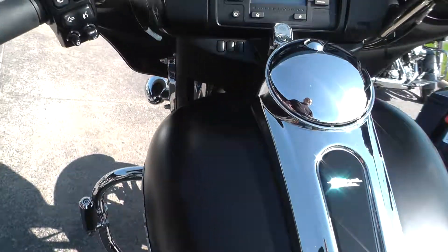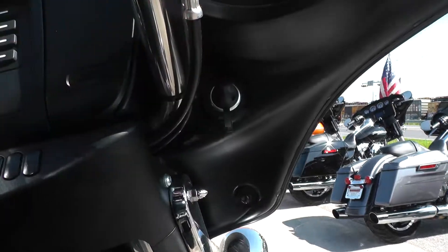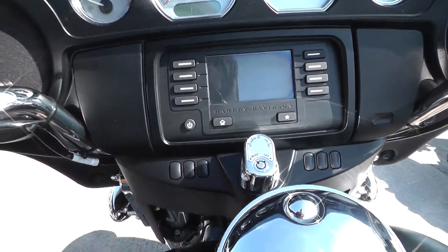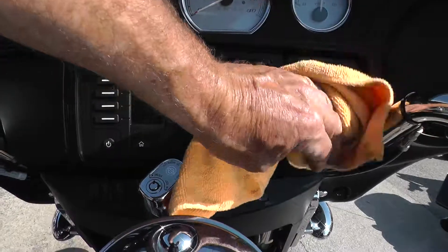The bike's got electronic cruise control, AM-FM stereo, a little 12-volt outlet right there for charging, and a touch screen. A lot of pollen out here today, so everything's real dusty.